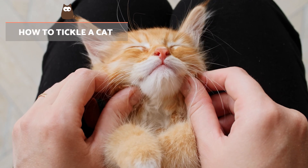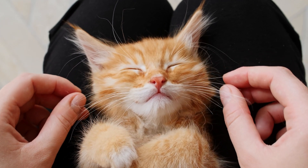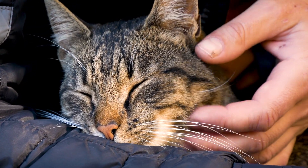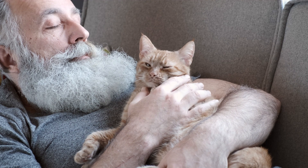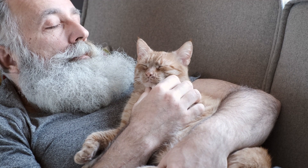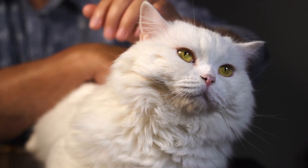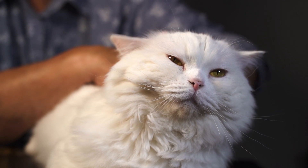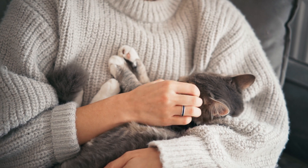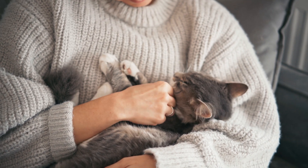How to tickle a cat? If you want to tickle your cat, you must first choose a time when they are relaxed and receptive to being touched. Remember that petting, as well as any other sign of affection, helps to strengthen the bond with our animals. It's important to choose the right moments so that interaction is always positive. If you consider your cat to be receptive, you can proceed to gently touch some of the key areas we have recommended, while analysing their body language to discern if your cat is enjoying being tickled.